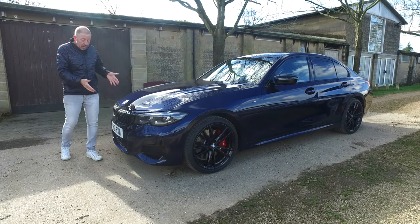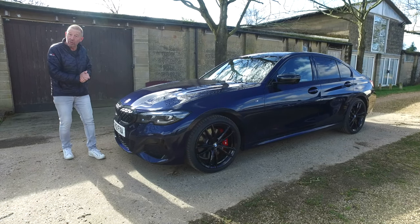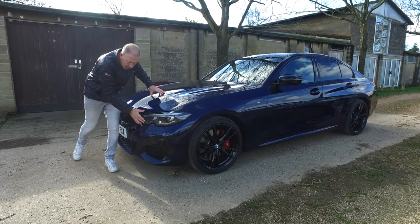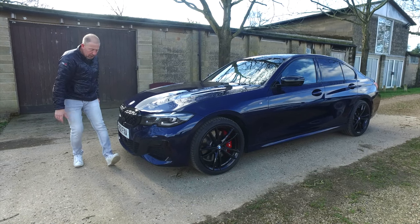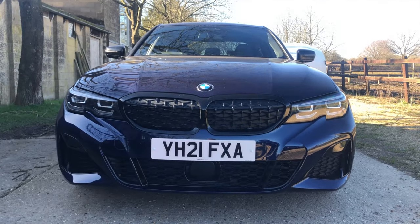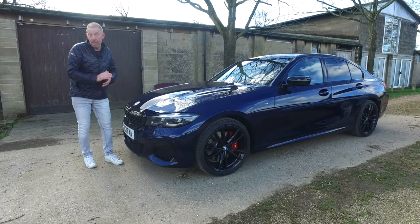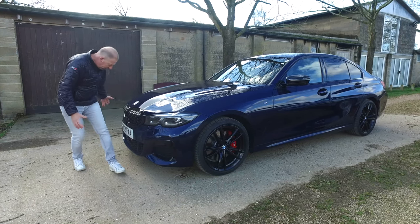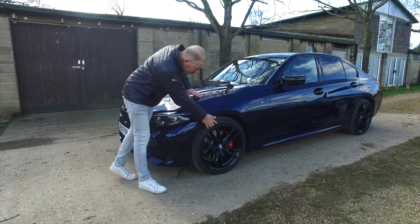Around at the front you get BMW's intelligent grille — this one is in black because it's an M Sport. You get some lovely laser headlights, love the shape of them, the way they curve around and smooth everything into this beautiful aerodynamic bumper. The bumper and the whole car sits 10 millimetres lower because this has M Sport suspension, which is 10 millimetres lower than a standard 3 Series. You've also got larger air vents at the front.